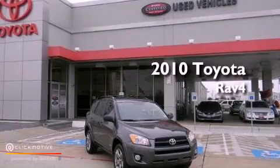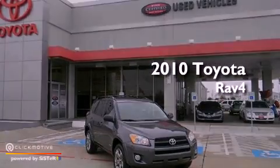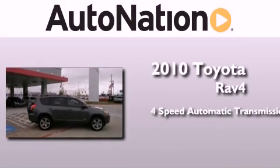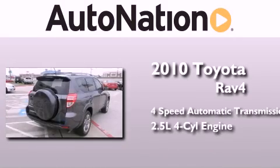This is a certified pre-owned 2010 Toyota RAV4. This crossover has an automatic transmission and an inline four-cylinder engine.